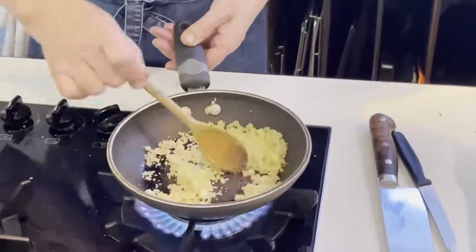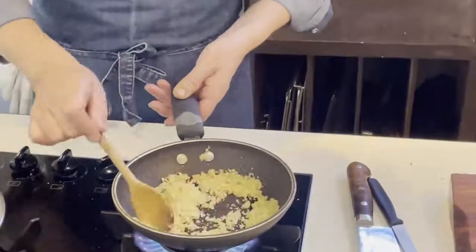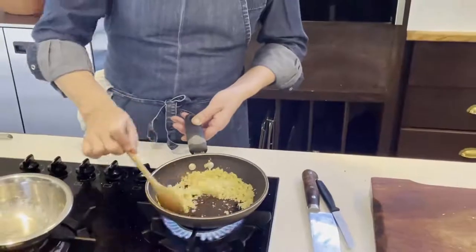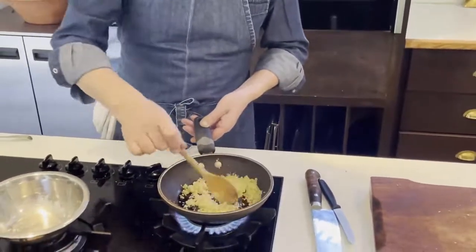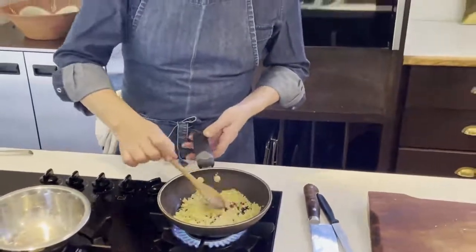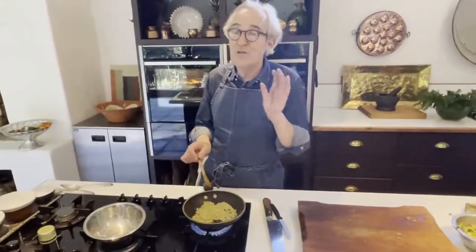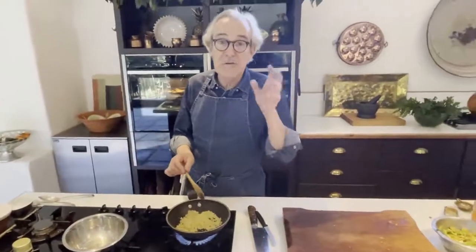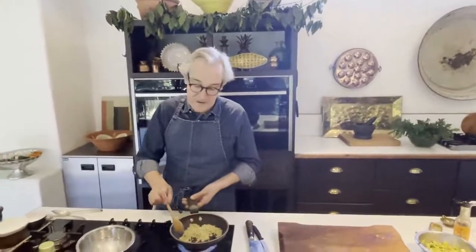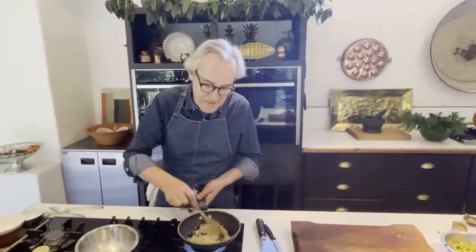These breadcrumbs can also be done ahead of time. A lot of the elements for this recipe can be prepared in advance — your Caesar dressing, your crumbs, your salad leaves washed, and your salsa. Then just roast your artichokes closer to the time of eating. The recipe makes a little more Caesar dressing than you need, but it keeps really well in the fridge for two to three days. Store it in a jam jar with a lid and put a date on it.